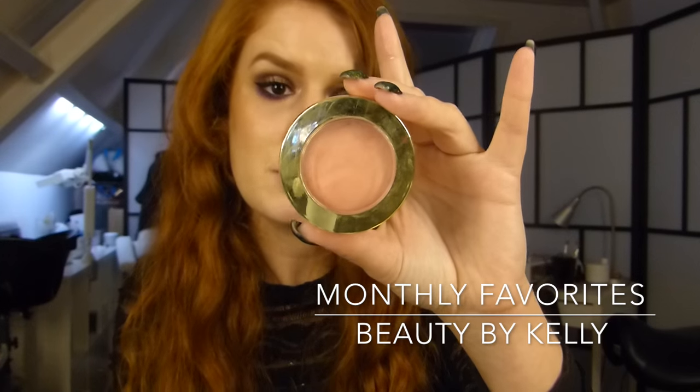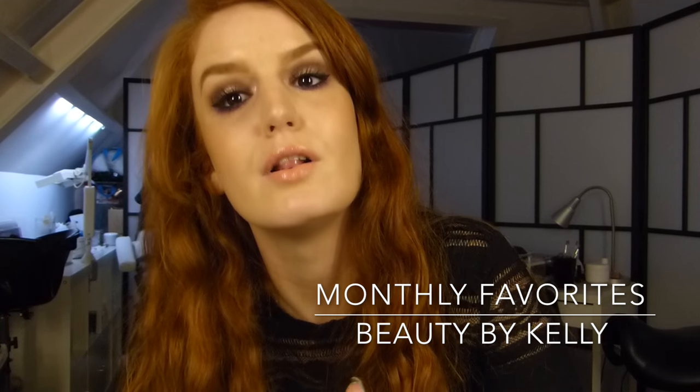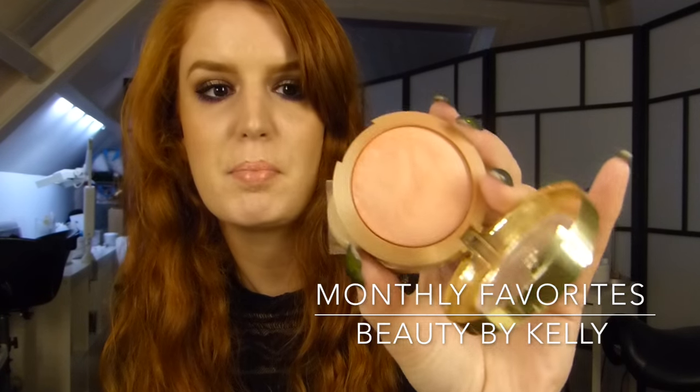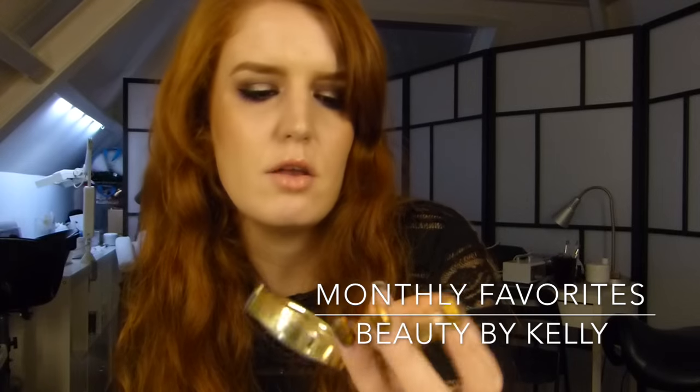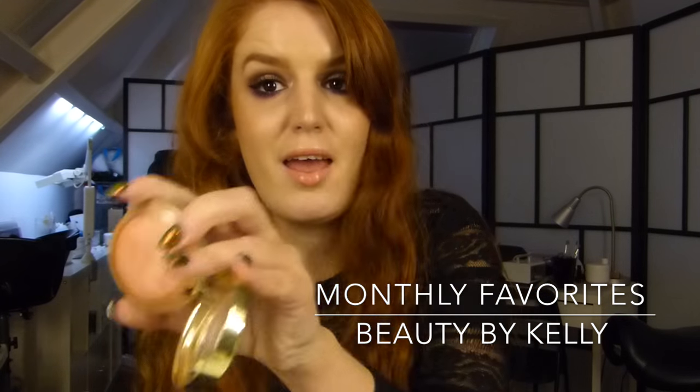It's the Milani Baked Blush powder in Luminoso — it's a really beautiful natural coral pink kind of shade, and you can use this blush with every look.